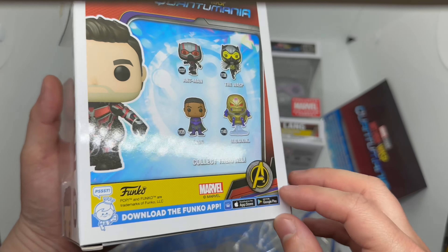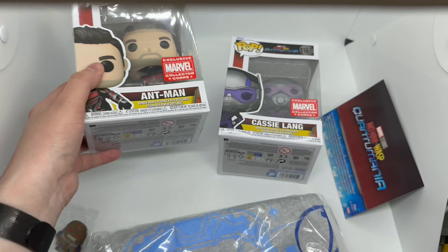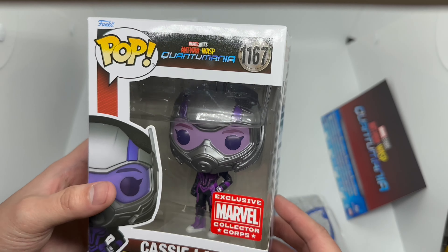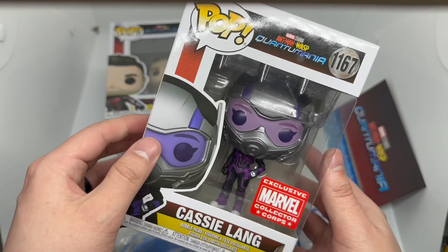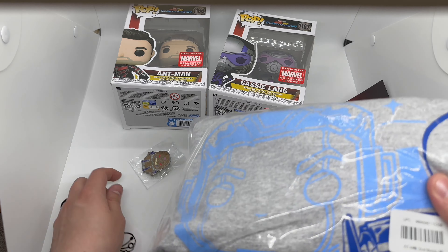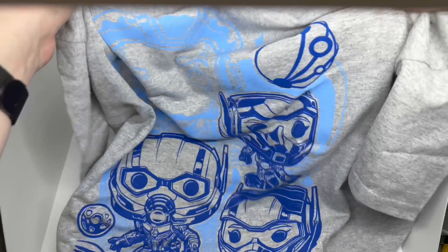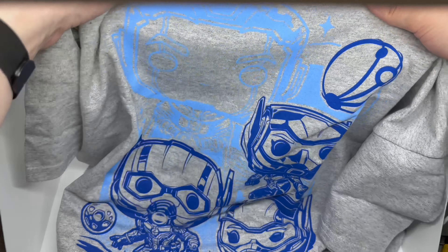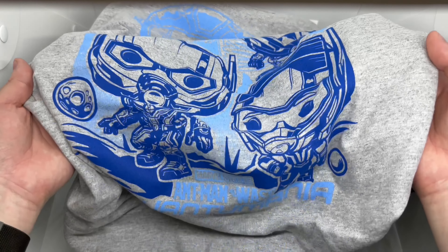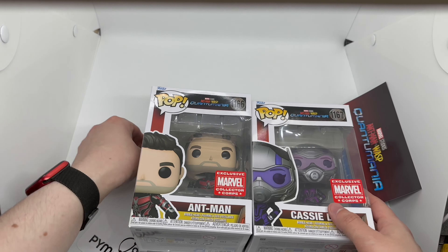We got Ant-Man right there — exclusive. He has like that five o'clock shadow, interesting, kind of cool. And we have Cassie Lang, the daughter — exclusive as well. I'm not sure if you could buy her separately. And let's take a look at this shirt. I do like the gray — I'm a fan of shades. We got Kang on the back and the ant family on the front. The shirt's not too bad, not my favorite, but I like that gray so I'll probably be rocking it.